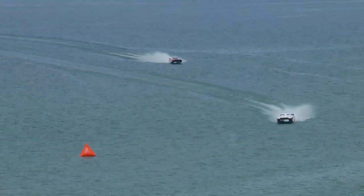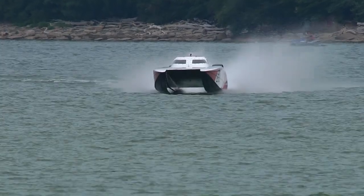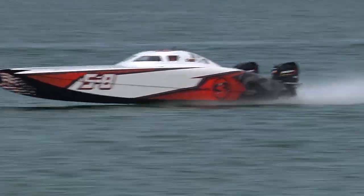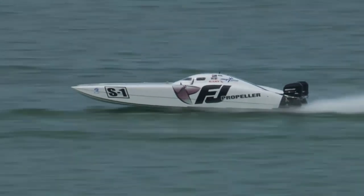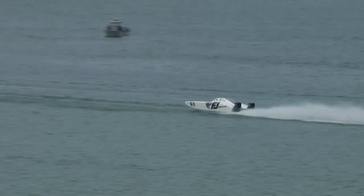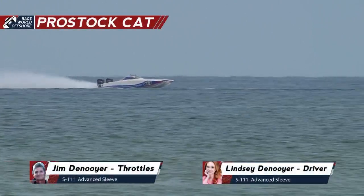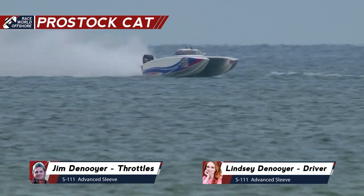CR Racing continuing to lead in the Pro Stock Cat class, averaging roughly 94 miles an hour. This is lap number eight, so we're more than halfway through this race. Great day for this 32-foot Doug Wright catamaran. Here comes Team Allen Longcare — they've fallen back just a little bit, about nine seconds off the lead in second place. And here comes F&J Propellers, trying to regain some distance, looks like they're kicking it up a notch. Race officials want to get whatever debris is left in the water from that marker being taken out. So you've got CR Racing one, Team Allen Longcare two, F&J Propellers third, Double Edge Motorsports in fourth after eight laps.